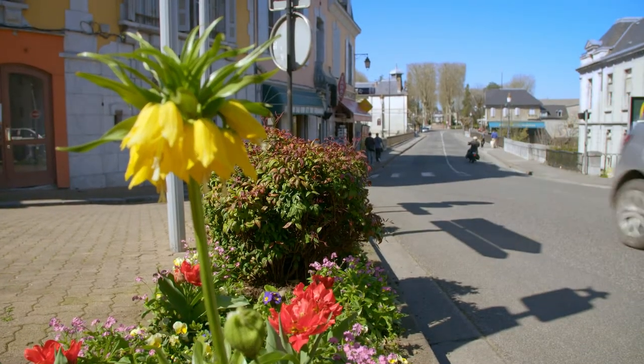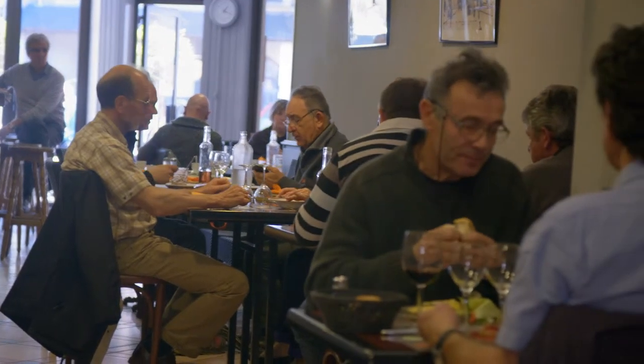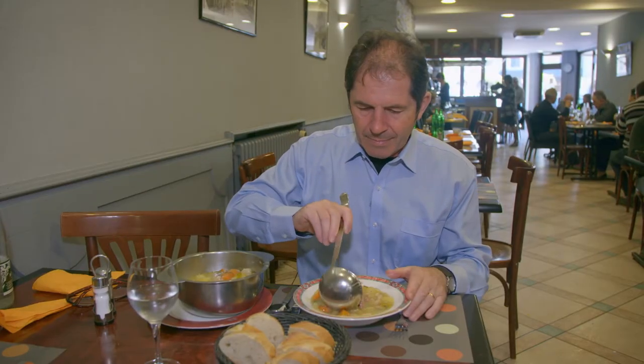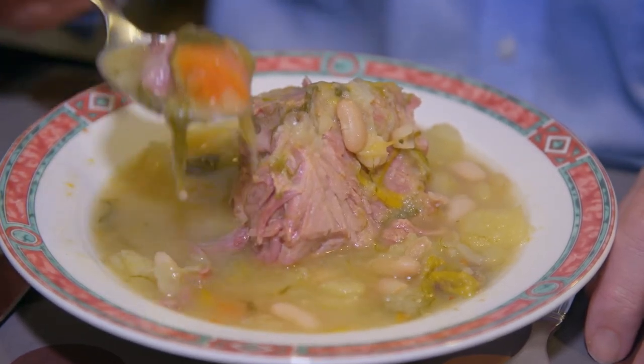My pilgrimage must continue, and happily I have walked into the next village just at lunchtime. Here, I find lots of restaurants have affordable menus for pilgrims. La Garbure Béarnaise is the most popular dish with the pilgrims — it's a vegetable soup with some beans, some pork meat and cabbage. Nourishing!